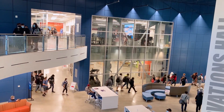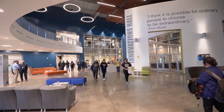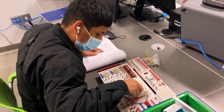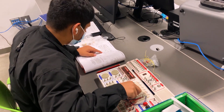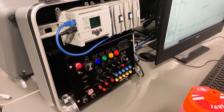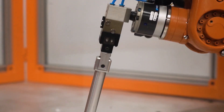Each day, students from 23 area high schools in Kern County arrive at the CTEC campus to spend three hours learning the skills needed in their chosen career path. You walk into any class and you've got students from all over the community, from all different high schools, but they're all here because they have a similar interest in a given career field, and so it really creates this kind of unique environment.